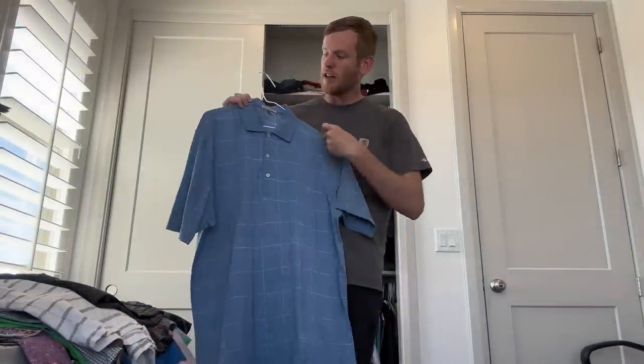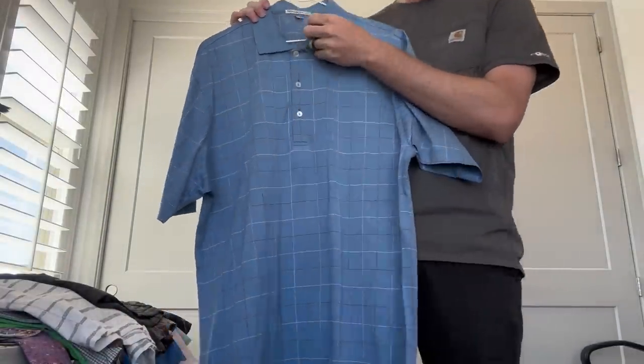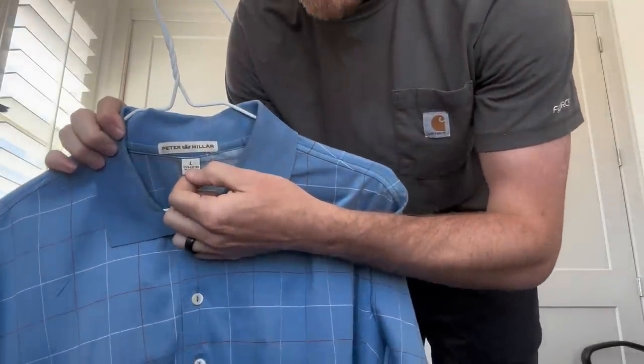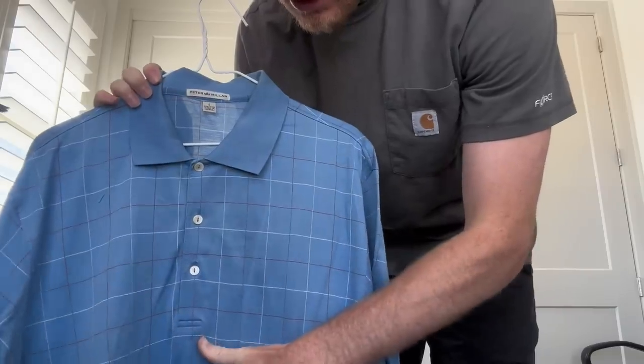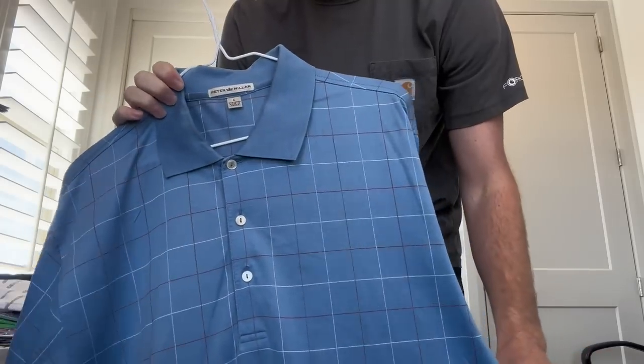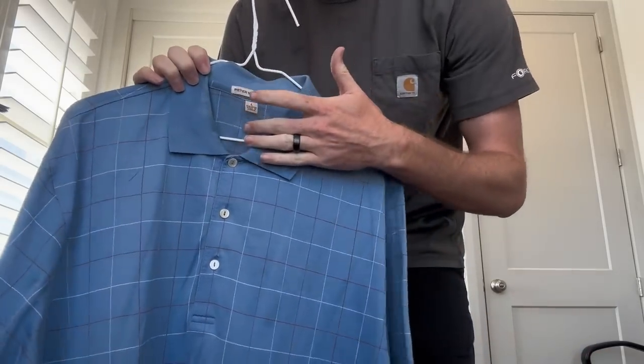Next one up, we got Peter Millar. This is a nice mall brand that a lot of people like. You want to look for the Peter Millar Summer Comfort — that sells for a lot more. This is just a regular Peter Millar polo shirt, still going to sell great. I got this for $3; it should sell for about $18 to $24. With the Summer Comfort, you can add a couple bucks on top of that.